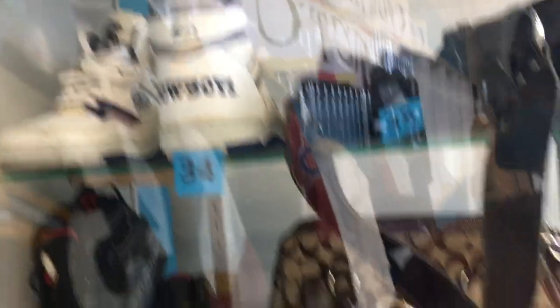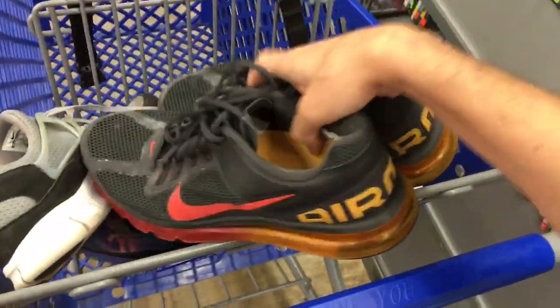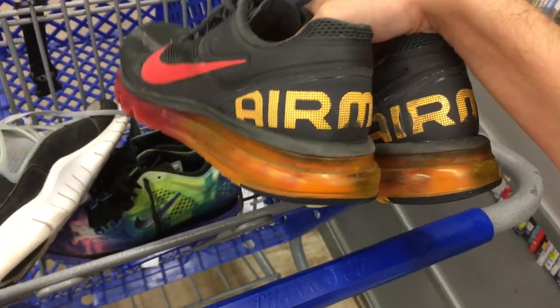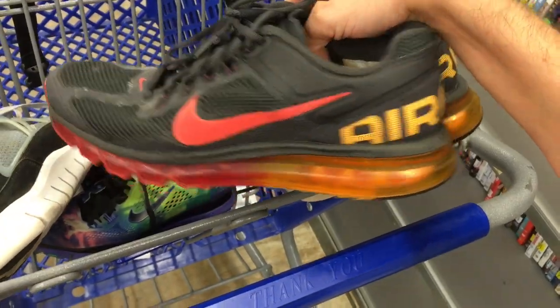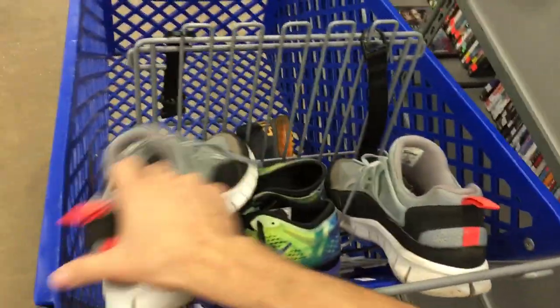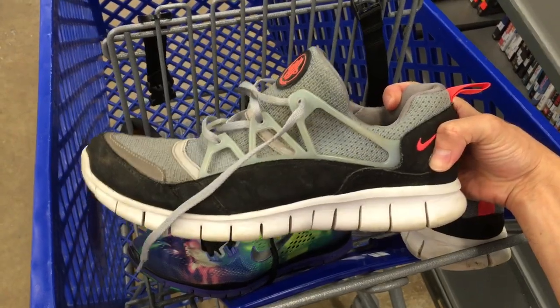We found some Air Maxes right here for $9.99 — I'm actually keeping these for myself. These go online for about $60, and there is a little scuffing but it's not too bad. Then we got some Huaraches here at $7.99. Not too many comps; I'm still debating whether or not I want to pick these up.